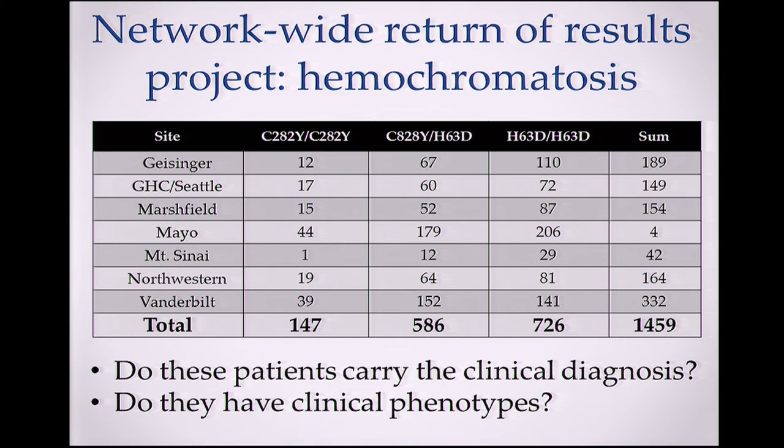Another network-wide initiative is in hemochromatosis. This is a relatively common variant, and the homozygotes are common. We have about 1,500 of those across the eMERGE sites. We're asking: how many of these patients actually carry the clinical diagnosis, and among those who don't, do they have phenotypes suggesting they should? We have examples at our own center of patients with this diagnosis who have been transfused — which is really the wrong treatment. We're interested in whether this should be implemented in electronic medical records more broadly.